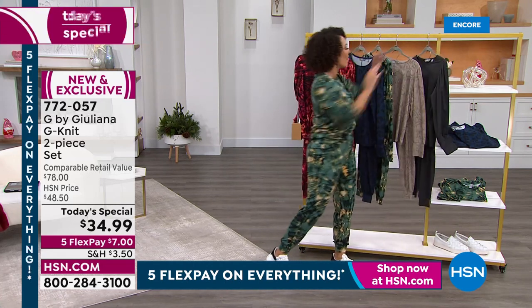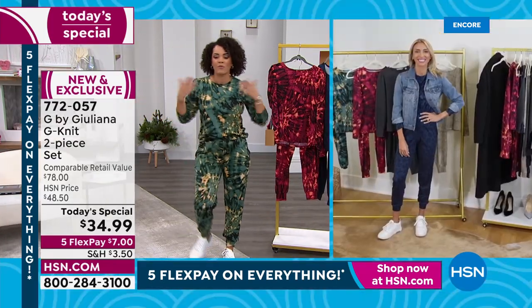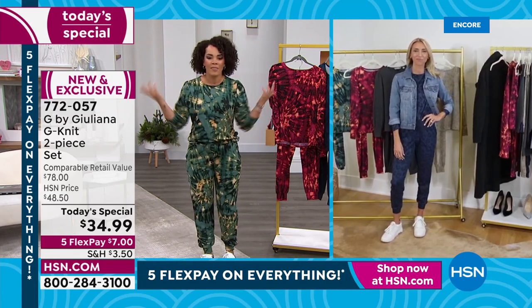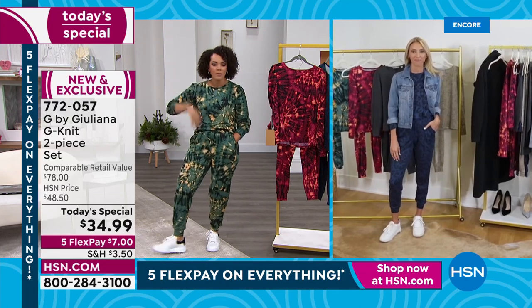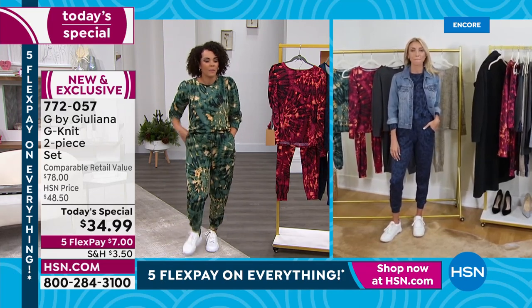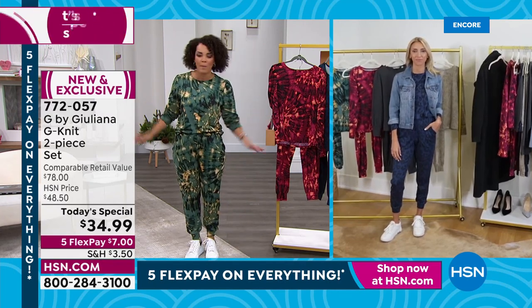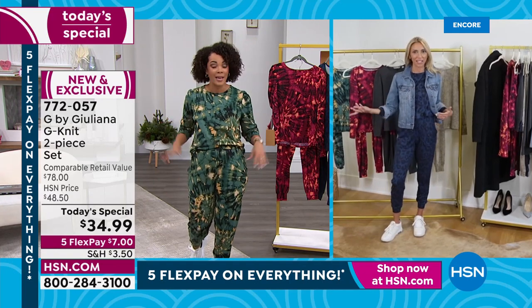Juliana, what a way to kickstart this day — it's Friday. Many of us are thinking about the weekend and this is the perfect outfit to go from lounging on the couch, going to get the mail, and then if you need to meet with your girls, you pop on some heels or sneakers, throw on a denim jacket, and you're ready.